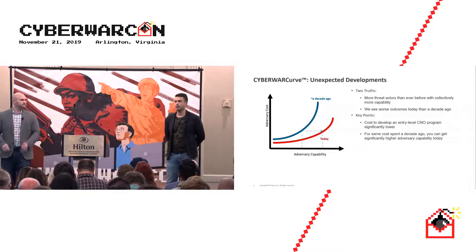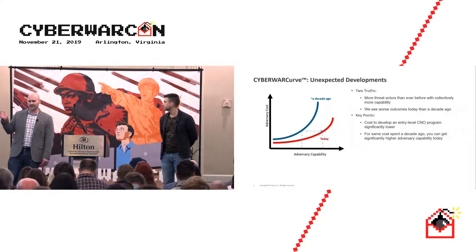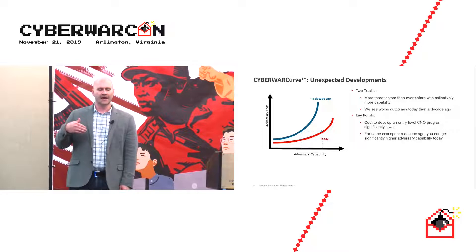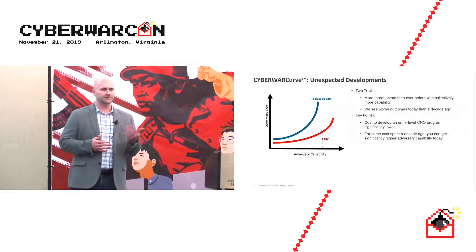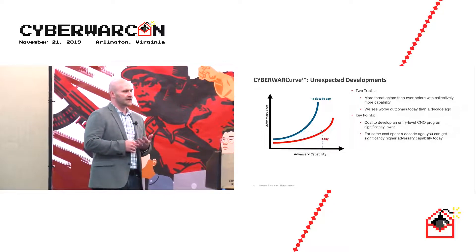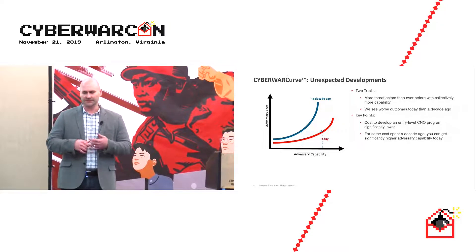We're broadly talking about cost to mean money and time. What that's done is lowered the barrier of entry to get into the game as a cyber operator, whether as a nation-state or financial criminal. It's also meant that for the same resources as a decade ago, you can have significantly more capability today, partly because of the increase in red-sourced tools and their full-featured nature.